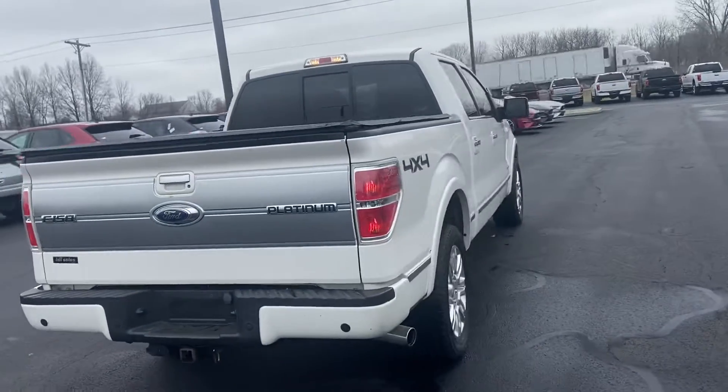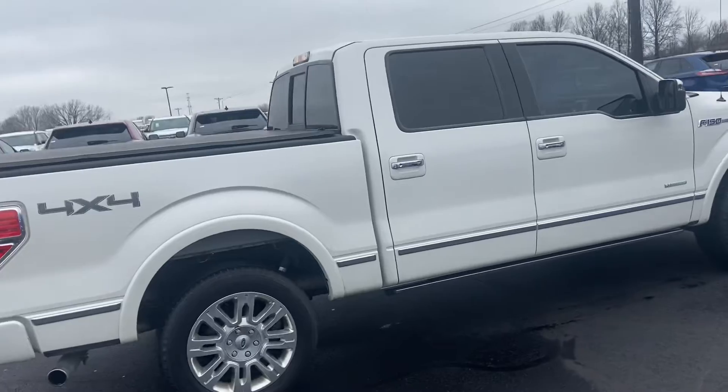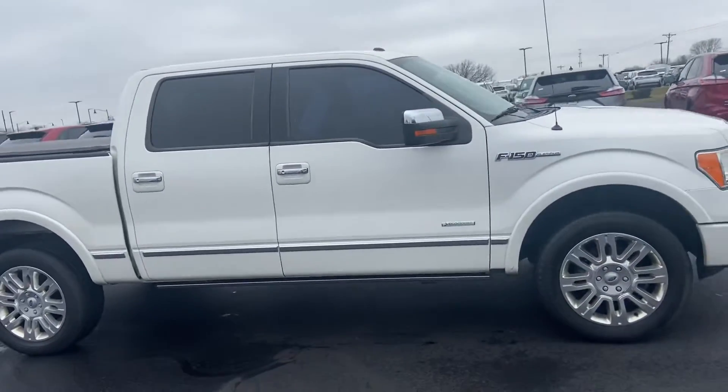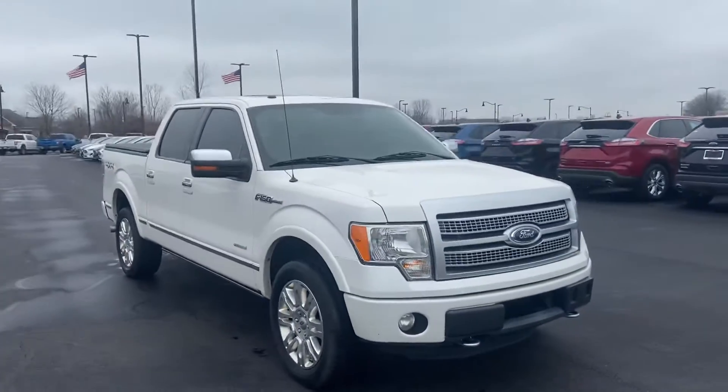Again, this is a 2017 Ford F-150 Platinum. My name is Steve Angle at Bill Estes Ford. 317-852-2231.